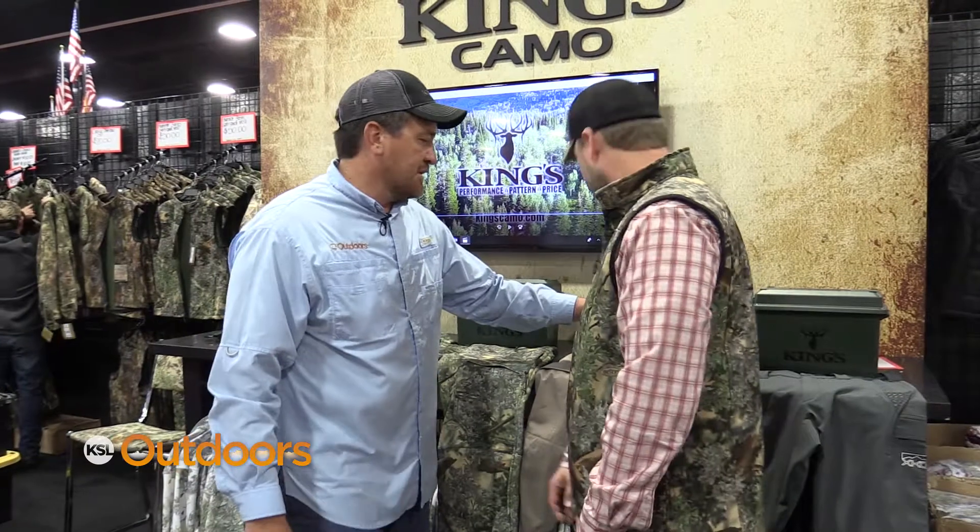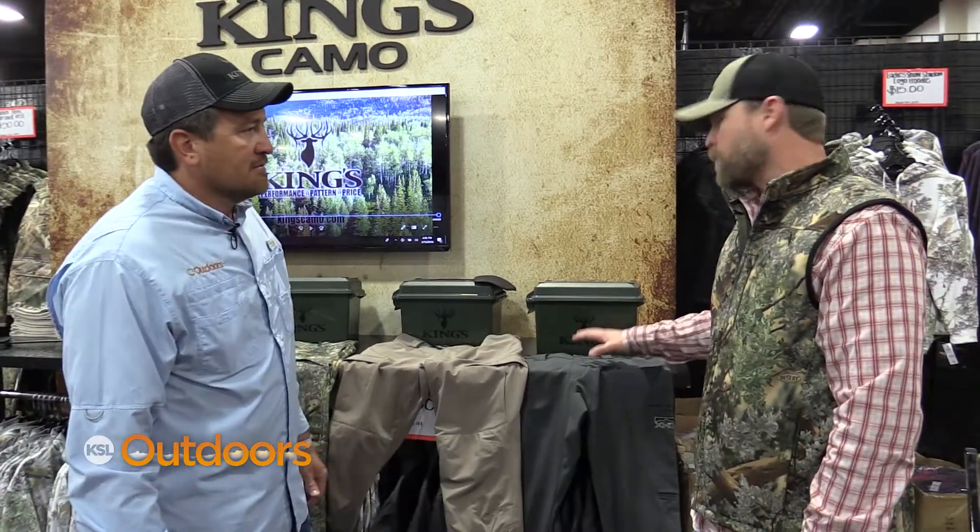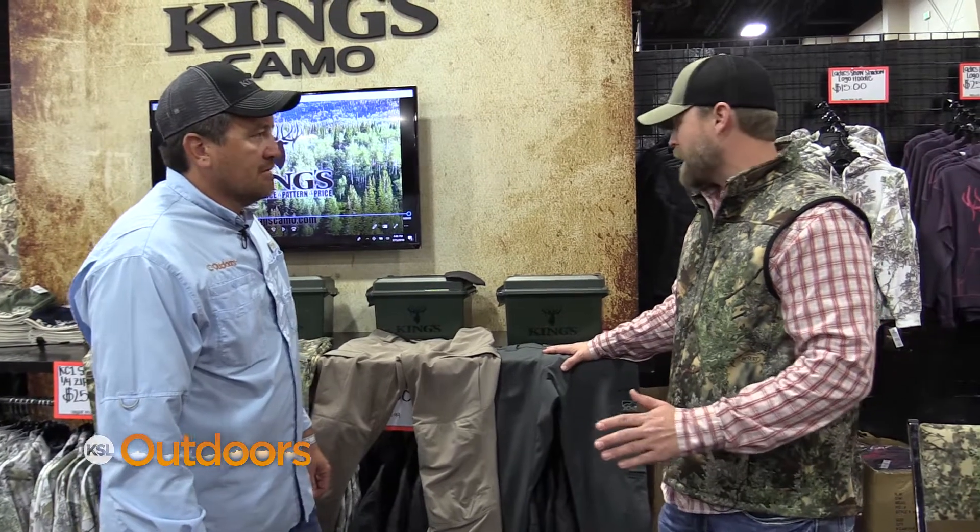I could see myself using this pant especially for fishing. Absolutely — it dries extremely fast. We wear them in the rivers all the time. It is a perfect wet-weather pant, for sure.